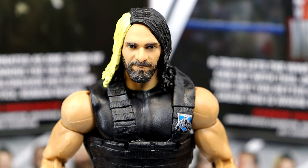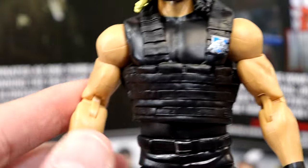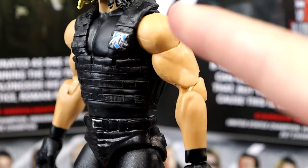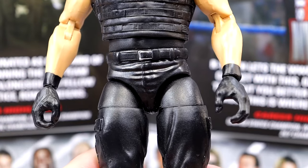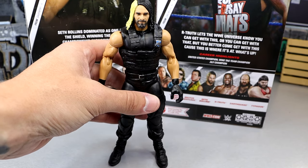Getting into the Seth Rollins figure itself: the head sculpt is pretty much the Elite 33 head sculpt with some True FX effects applied. The hair is more yellow instead of flat white or blonde. The vest and Shield logo are the same as the original. He does have double-jointed pinless arms. He also has an OG lighter skin tone — back in the day they gave Seth Rollins the Finn Bálor skin tone. He's got the same Shield crotch and leg mold, which I actually hate.